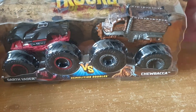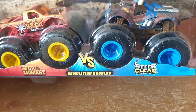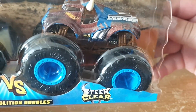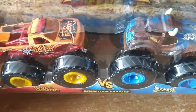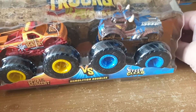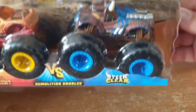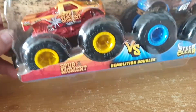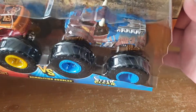So that's Darth Vader versus Chewbacca. Moving on to the next one, which is Spur of the Moment versus Steer Clear — like the horns there, quite nicely done. Some of these monster trucks that come in the Demolition Double packs you can actually find in a single pack as well, but slightly different. So that's Spur of the Moment versus Steer Clear — very nice, that's the second one.